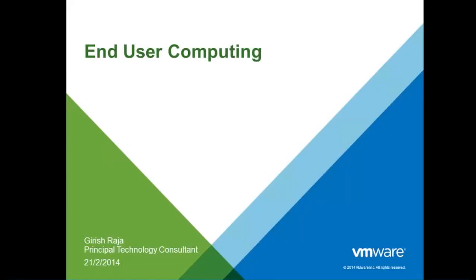Good afternoon, everyone. A very warm welcome to the webinar by ITNICS in association with VMware.